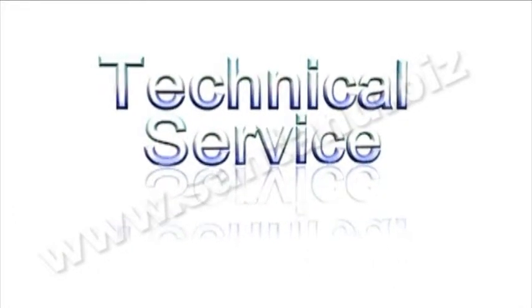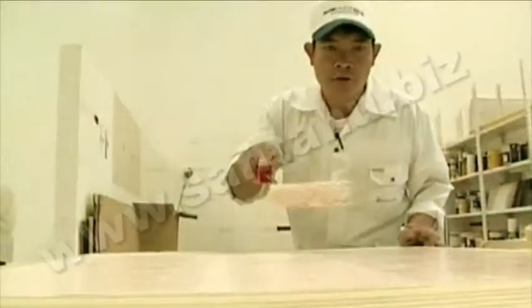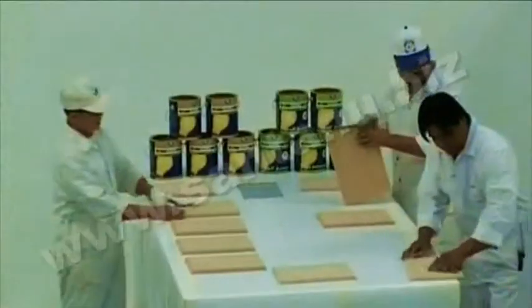ADPC's technical services team, made up of professionals from the United Kingdom and the Philippines, offers application support to clients in the Middle East and North Africa. Training customers' personnel on theoretical and practical aspects, as well as on-site demonstration, is a vital part of this function.